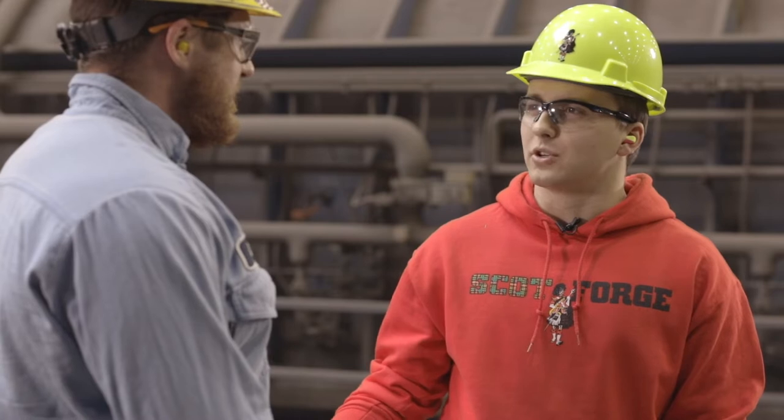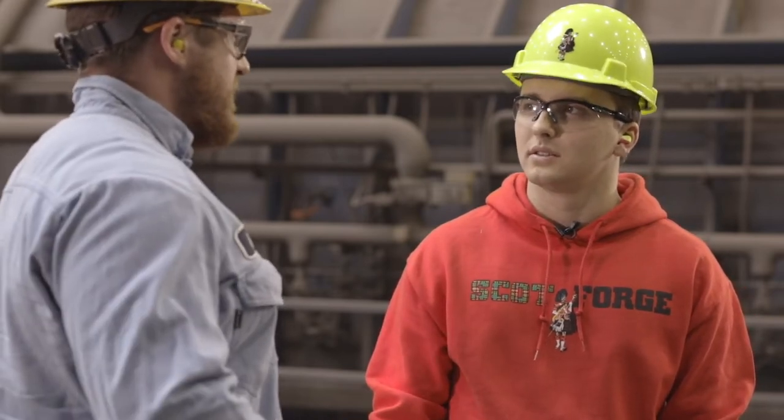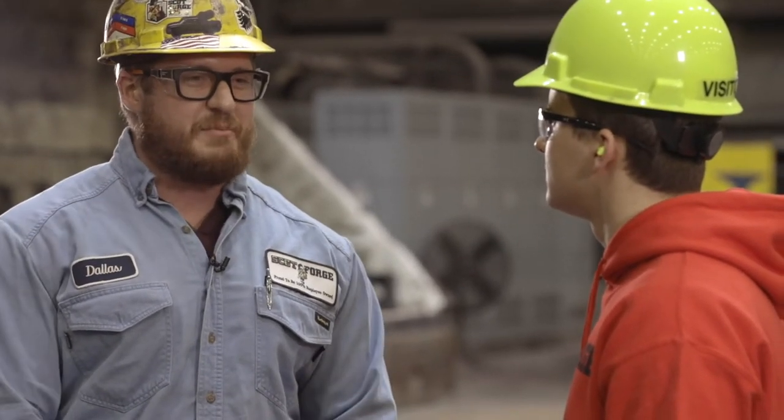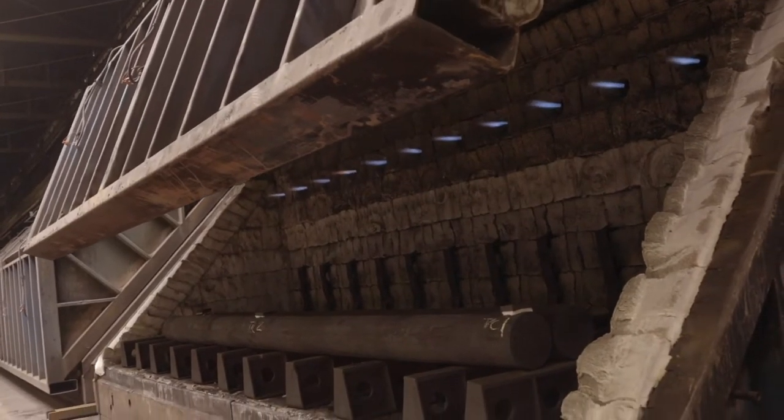So you said you work in the heat treat department. Can you tell me what heat treat means? So if you think of Scott Forge as a giant bakery, I'm the cook. I take the pieces, heat them up, and give them different mechanical properties in order to meet what our customers are asking for the steel.